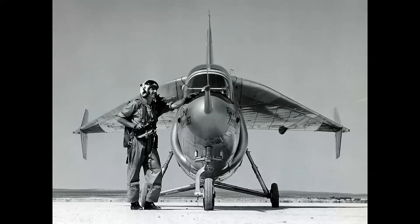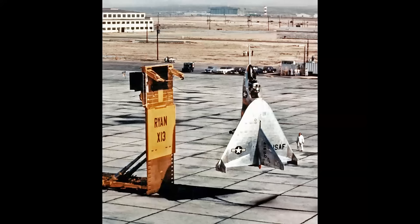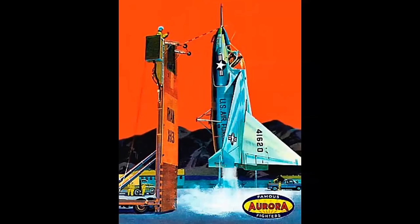This is the Ryan X-13 VertiJet, capable of taking off and landing vertically, mounted on the back of a truck. This was a revolutionary airplane in the mid-1950s,